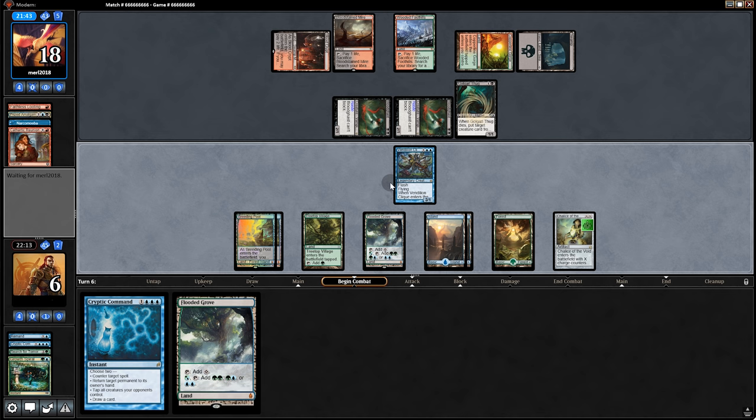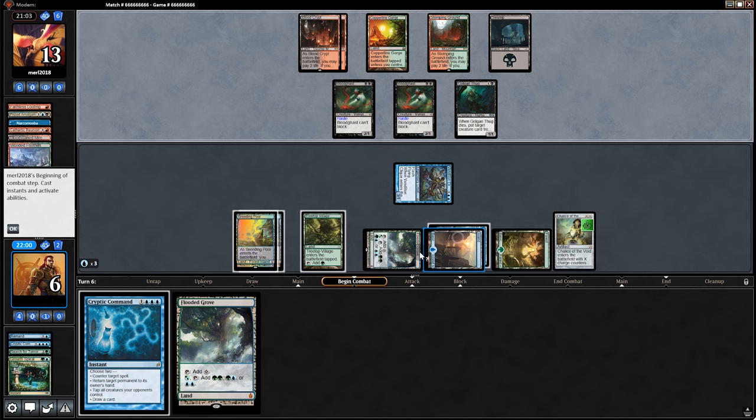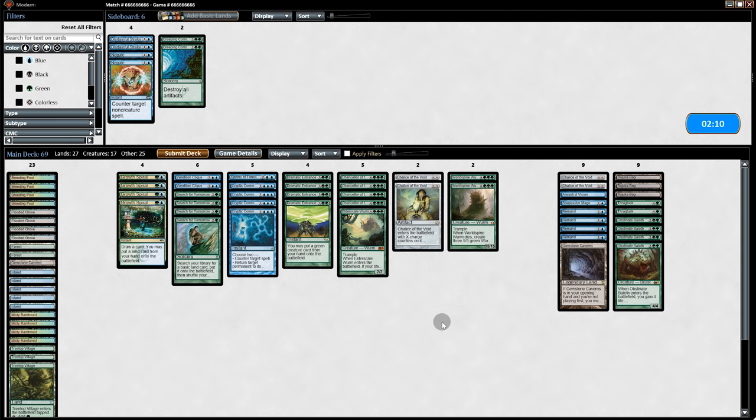We're still hanging in. Opponent swings for four and plays Golgari Thug at end of turn. We Growth Spiral into Cryptic Command, then Vendilion Clique on ourselves to ditch Chalice, drawing another land. We swing in for three and opponent goes to 15. We use Cryptic Command to tap down their stuff and Dramatic Entrance — there's a chance we could turn this around but it's not very likely. They can target our Vendilion Clique and finish us off. We're going to game two.